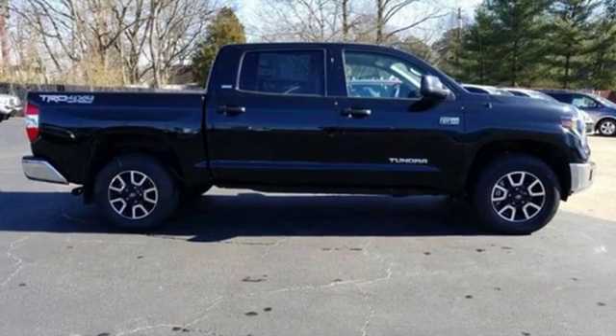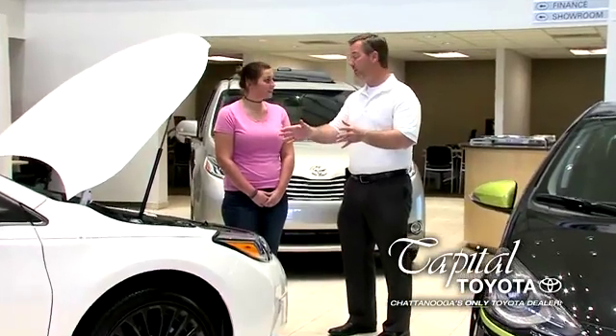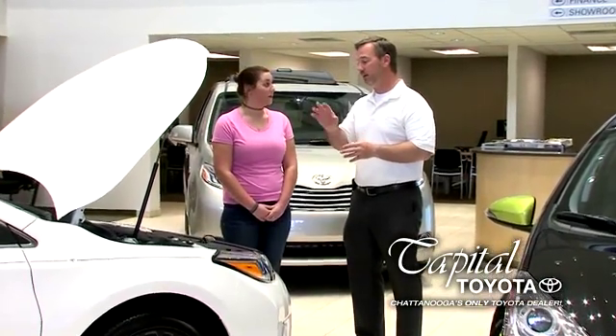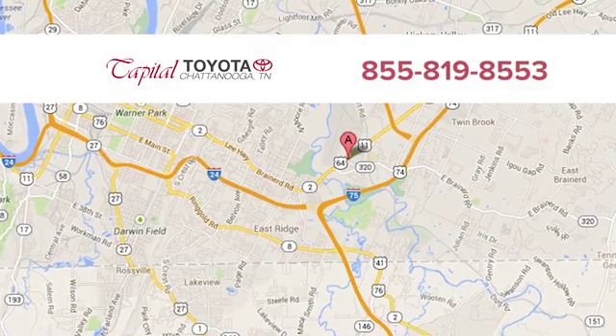If you've been waiting for the perfect time for a test drive, the time is now. Experience it today. Discover top-notch, friendly customer service at Capital Toyota. We're easy to find on Lee Highway in Chattanooga.